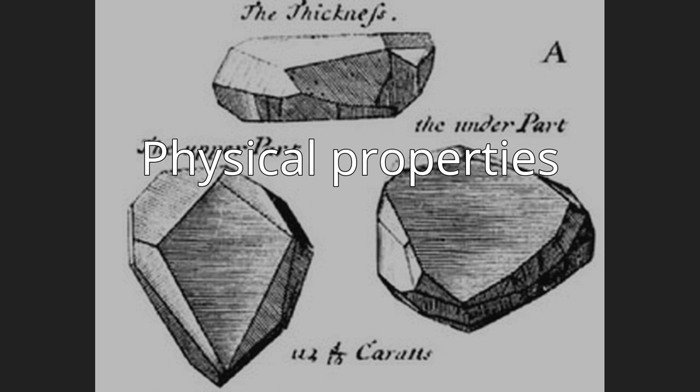The clarity was determined to be VS1, with whitish graining present. The cut was described as cushion antique brilliant with a faceted girdle and extra facets on the pavilion. In 2010, the diamond was removed from its setting to measure its chemical composition. After boring a hole one nanometer deep, preliminary experiments detected the presence of boron, hydrogen, and possibly nitrogen. The boron concentration varies from zero to eight parts per million, and is responsible for causing the blue color of the stone.